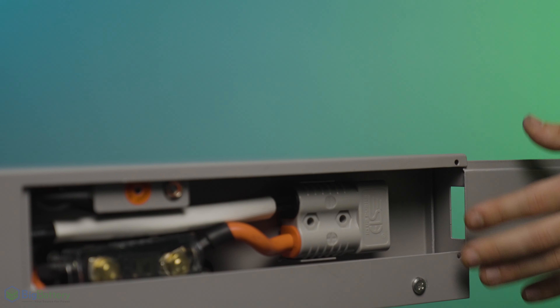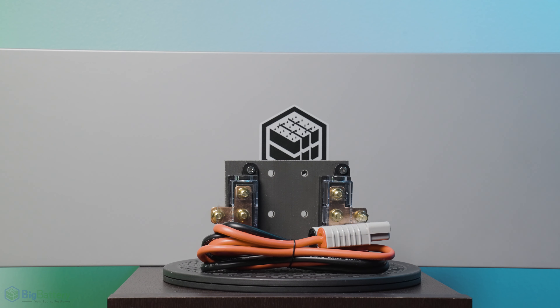Plus, the Mustang, like all Big Battery solutions, allows for effortless installation, utilizing enclosed Anderson cables for your battery connections and a high-capacity bus bar for connecting your batteries to the rest of your power system.